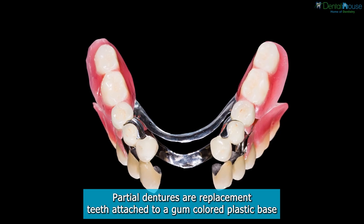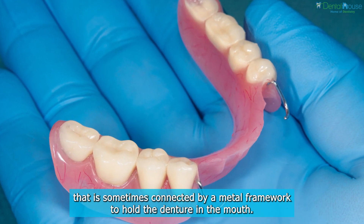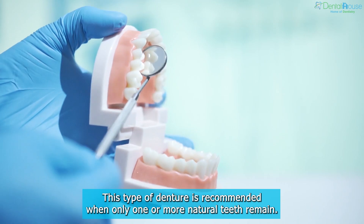Partial dentures are replacement teeth attached to a gum-colored plastic base that is sometimes connected by a metal framework to hold the denture in the mouth. This type of denture is recommended when only one or more natural teeth remain.